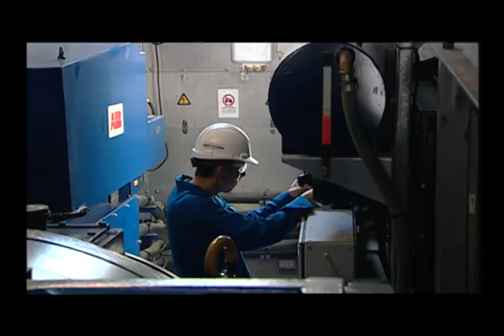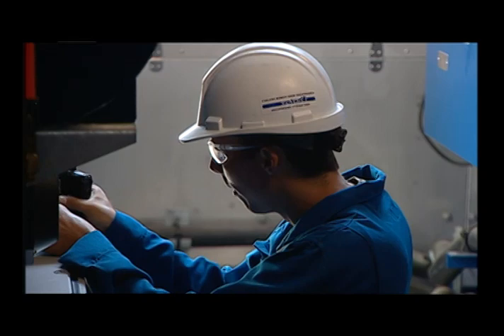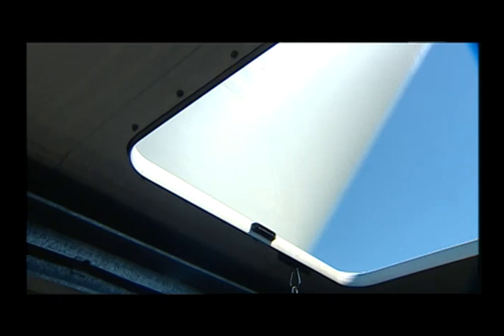The nacelle contains all the generating parts. We've got a gearbox generator. Up here, a lot of the maintenance is done, including greasing the bearings, checking oil pressures, electronics, and when it all works properly, we create electricity from the wind.